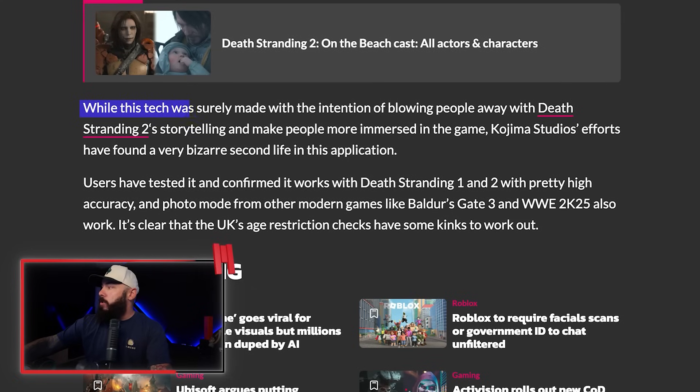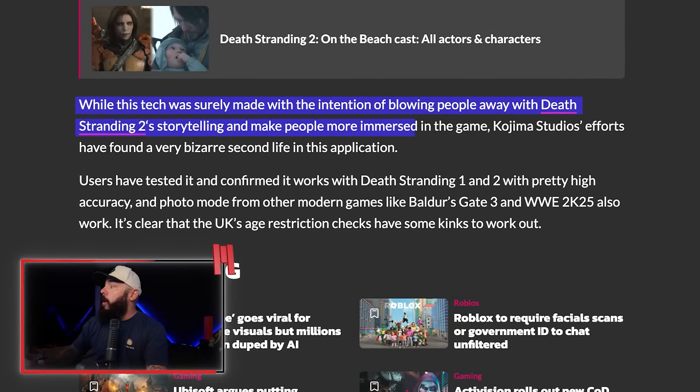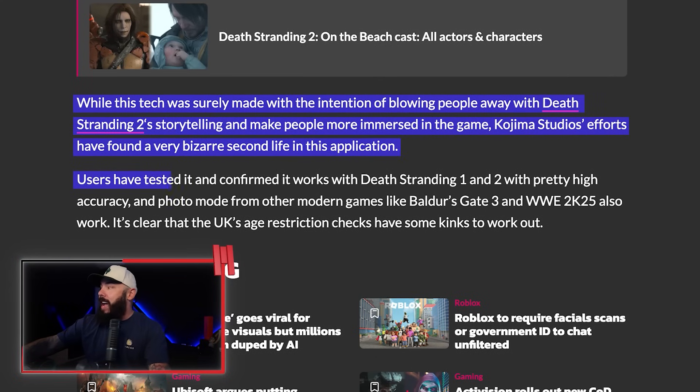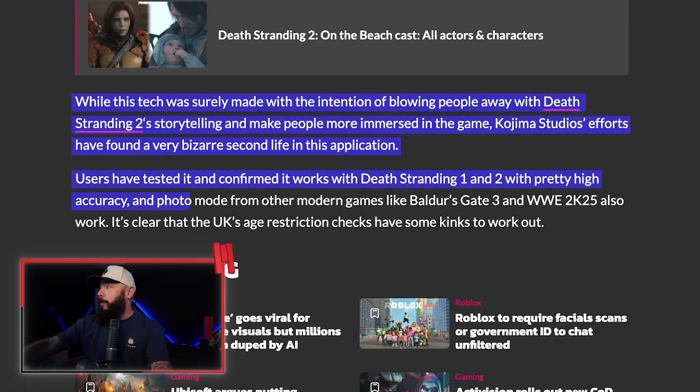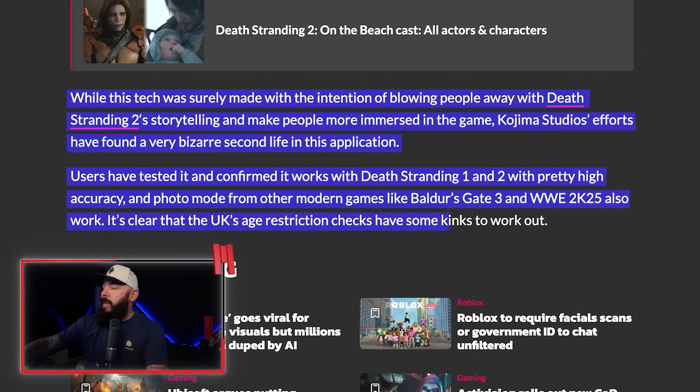All this tech was surely made with the intention of blowing people away with Death Stranding 2's storytelling — which is Delivery Simulator. I love Death Stranding, by the way. But it was intended to make people more immersed in the game, and Kojima Studios' efforts have found a very bizarre second life in this application. Users have tested it and confirmed that it works with Death Stranding 1 and 2 with pretty high accuracy, and also photo mode from other modern games like Baldur's Gate 3 and WWE. Imagine passing the facial recognition scan with a wrestler. It's clear that the UK's age restriction checks have some kinks to work out. The fact that a game character can fool a government-backed ID system should be a wake-up call for everyone in tech policy. Death Stranding was never supposed to be like an episode of Black Mirror, but hey, here we are. Let me know what you guys think in the comments.